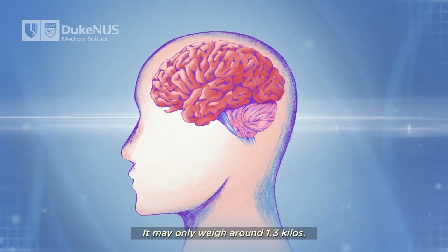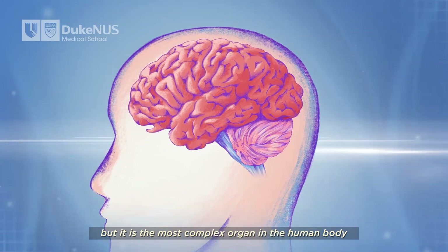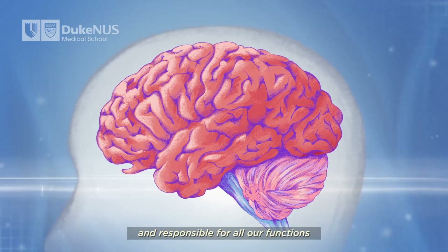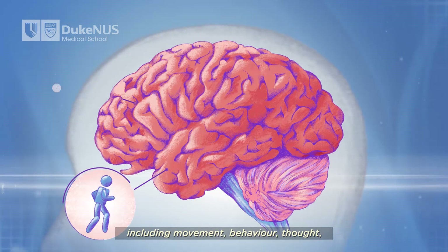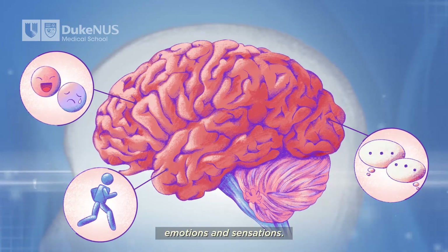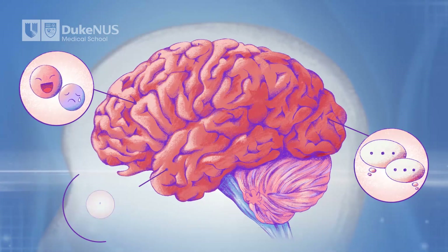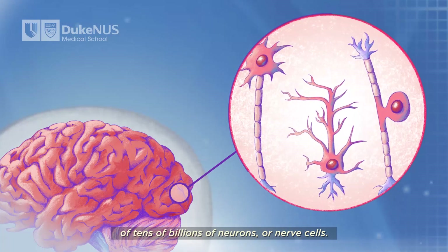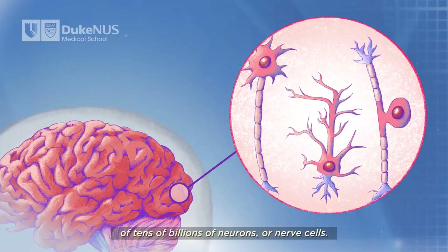It may only weigh around 1.3 kilos, but it is the most complex organ in the human body and responsible for all our functions, including movement, behavior, thought, emotions, and sensations. Our brain is made up of an intricate network of tens of billions of neurons, or nerve cells.